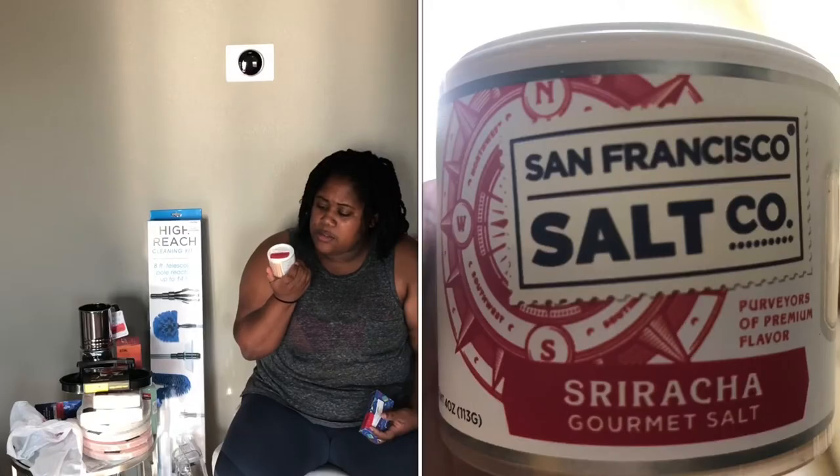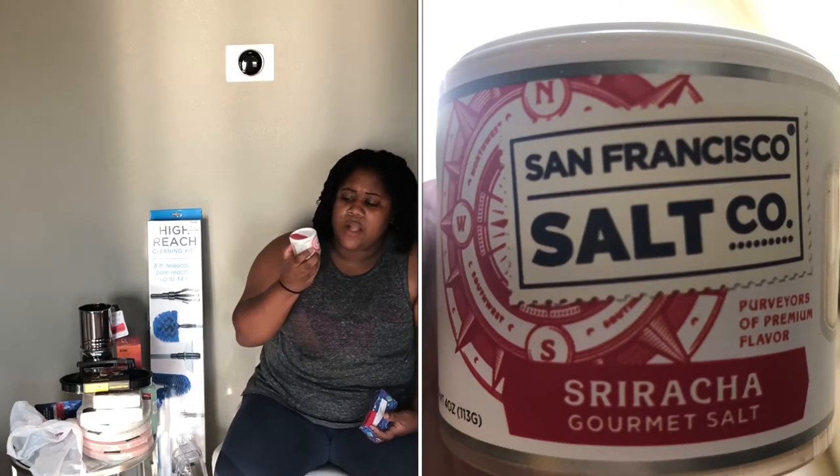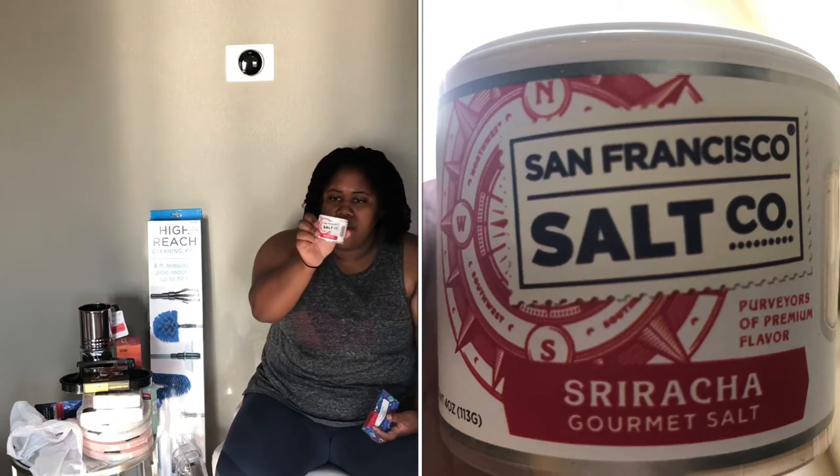This is by the brand San Francisco Salt Company. It is Sriracha Gourmet Salt, and it was $1. I love Sriracha, so I figured why not? It says chefs use it — a dollar, you can't beat it.